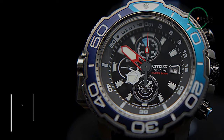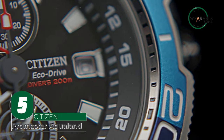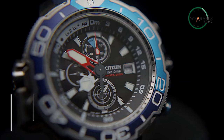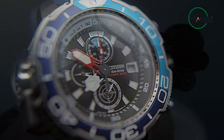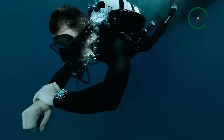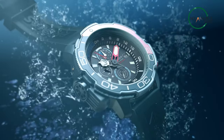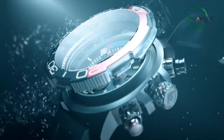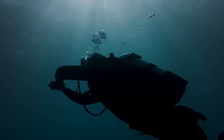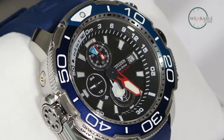The Citizen Pro Master Aqualand is the perfect watch for the adventurous and thrill-seeking diver. It's designed to handle the toughest conditions and is equipped with the latest technologies to ensure that you have all the information you need to dive with confidence. The blue polyurethane strap and silver-toned stainless steel case gives this watch a sleek and stylish look, while the black face and blue accents make it easier to read even in the darkest depths of the ocean. But this watch is more than just a pretty face.